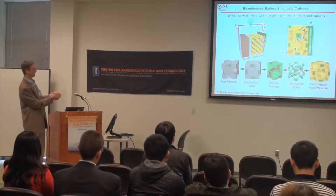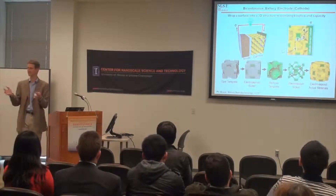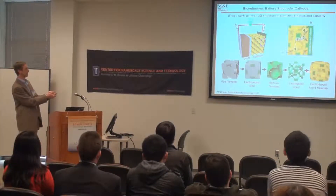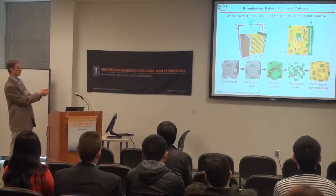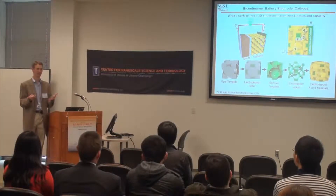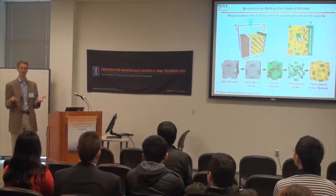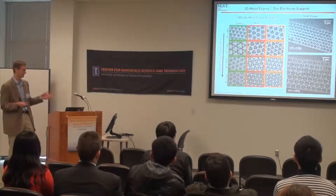By electropolishing, we create a very open metal foam and then coat it with active material — the stuff that actually stores the energy. We deposit a lot of the storage material and leave a little bit of pore, which provides a fast pathway for lithium, a fast pathway for electrons, and a lot of active material in between. The diffusion lengths are short, but the total volume fraction of active material is high.